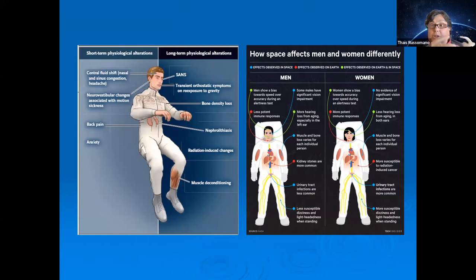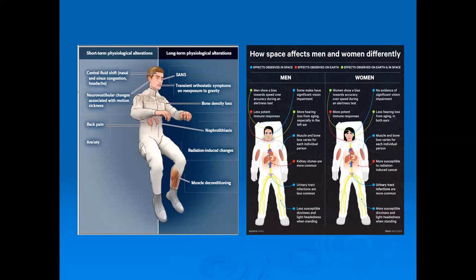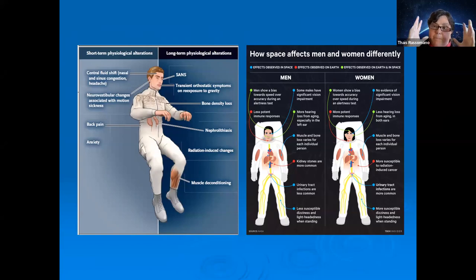Another very important aspect is whether the mission is short or long-term, because our body systems react differently depending on the duration of exposure. Shorter missions tend to produce more changes in the neuro-vestibular and cardiovascular systems, while long-term missions create issues related to intracranial pressure, muscles, and bones. The approach required is completely different.